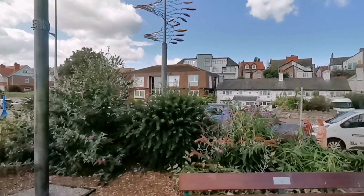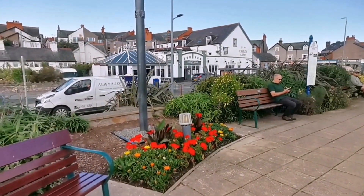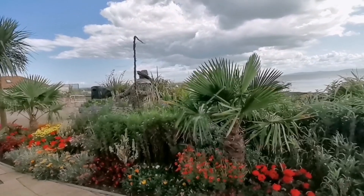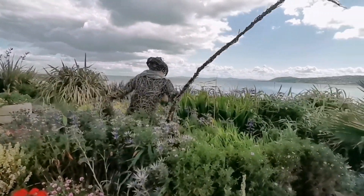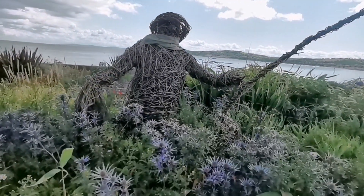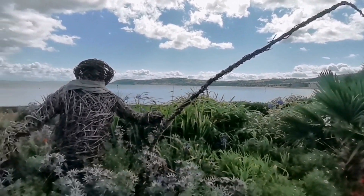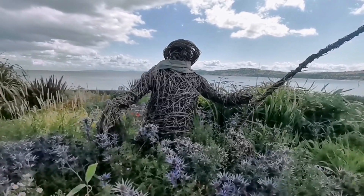Sparrows. And there's a fisherman, all made out of sticks. I think you're facing the wrong way, mate — you're not going to catch anything that way.